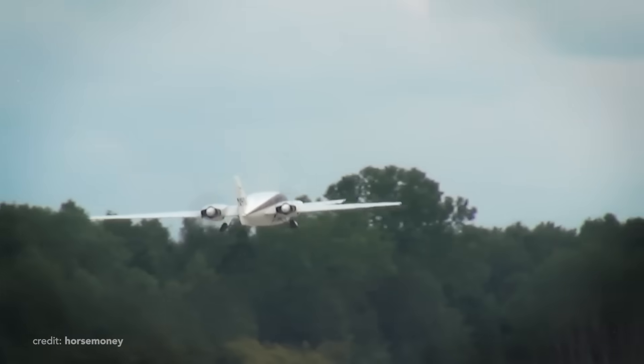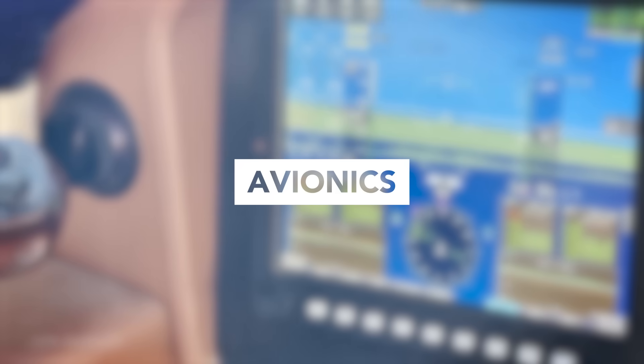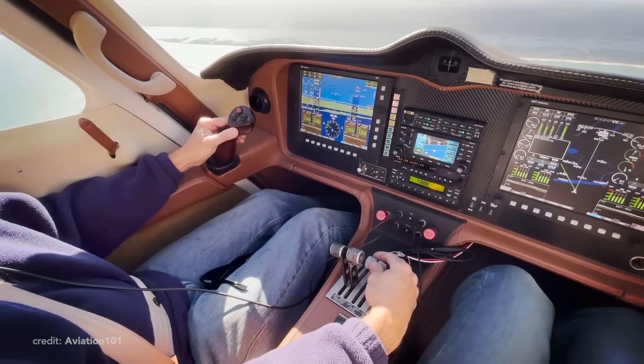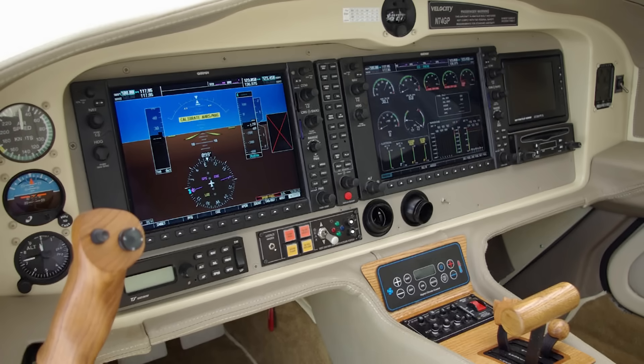Also, it's worth mentioning there is no de-icing on this plane. Getting back to the kit-building philosophy, you are limited only by the instrument panel size. Early models came with MFD and PFD from MGL Avionics, but again, you can easily fit a Garmin or Dynon there.